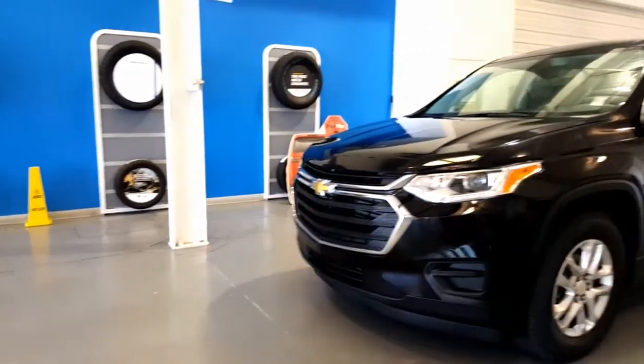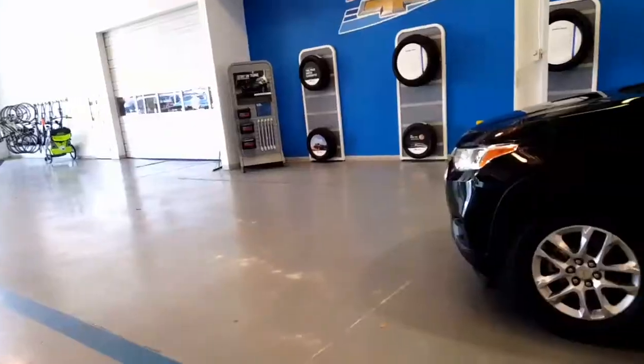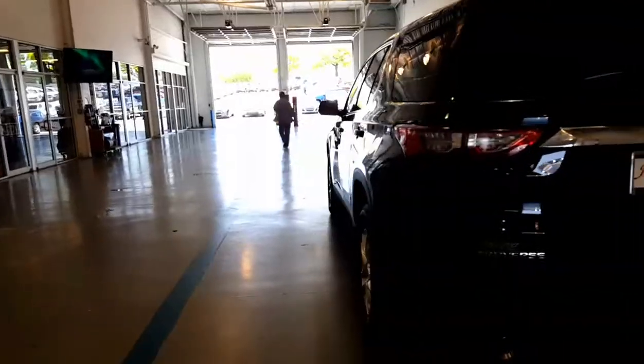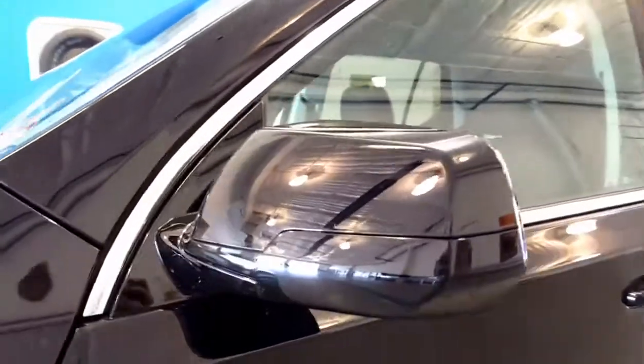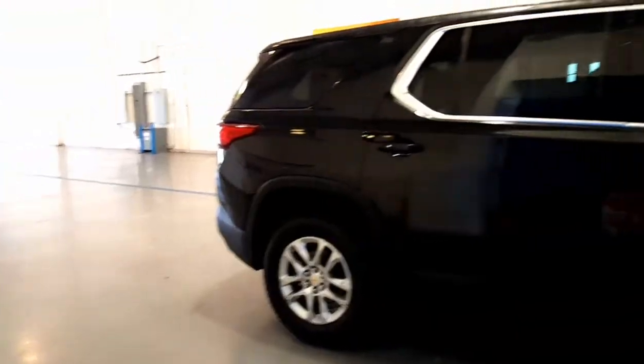What's up Chrissy, this is Steve over here at Jim Glover Chevrolet I-44 in the Arkansas River. Today we're going to be taking a look at this 2018 Chevy Traverse LS. This is a really nice one — one of my favorite colors. This is a mosaic black, it's a really nice color especially compared to what other colors are available on the LS package. It has the painted door handles and the painted mirrors — really sharp looking.